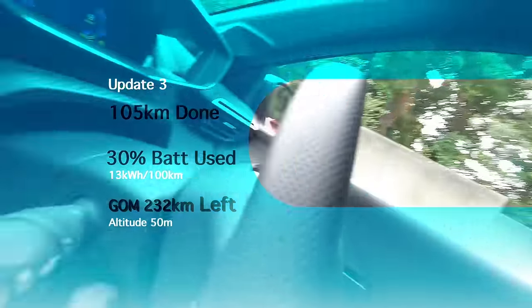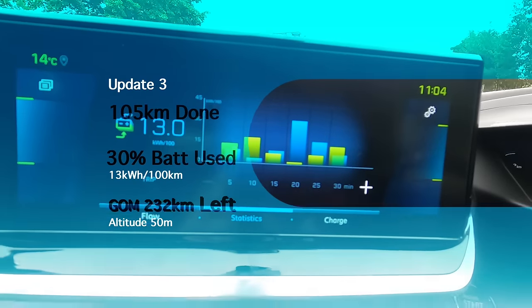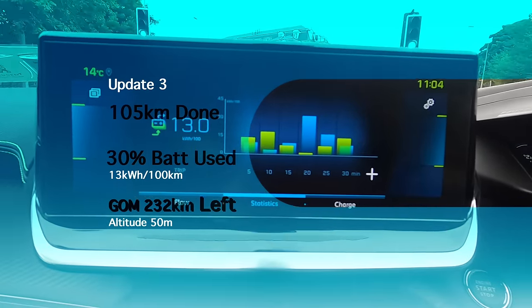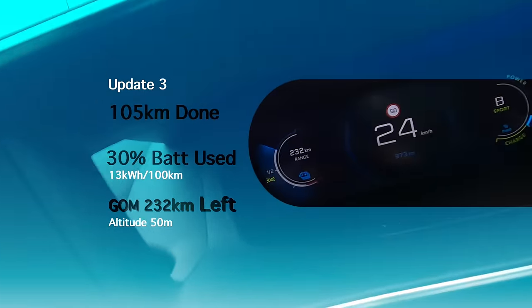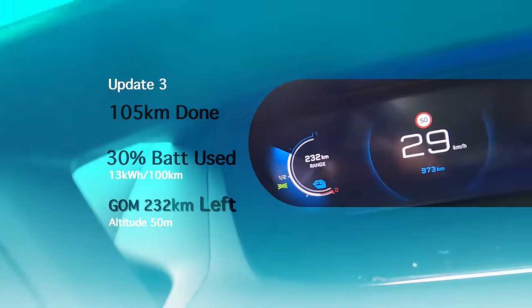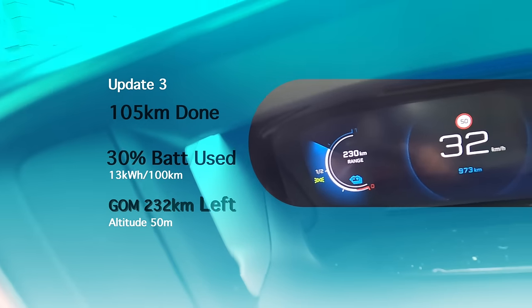Mini update: we've just got to the bottom of the Wicklow Mountains coming through Dublin, and the numbers have dropped massively — down to 13kWh per 100km. You can see the amount of regen on the graphs the car shows you. We have an estimated 232km left, and having done 105km, that puts us at a projected 335km range. It's looking pretty good, but we're going to head back onto the motorway soon and that's going to hurt the numbers again.